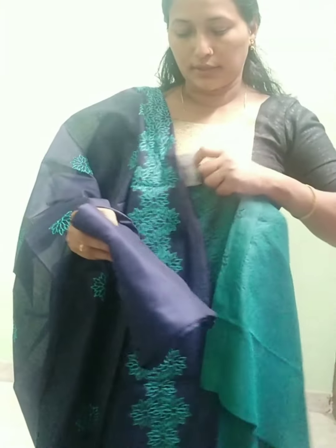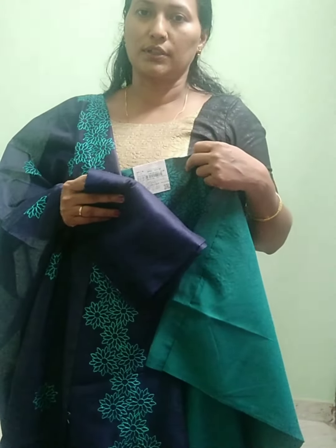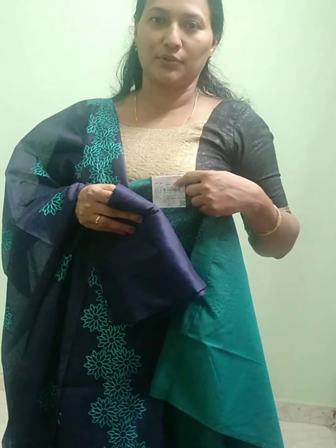If you want to use the collection, you can send a screenshot to the WhatsApp number. You can use courier and post. I hope you will see one more video. Thank you. Bye.